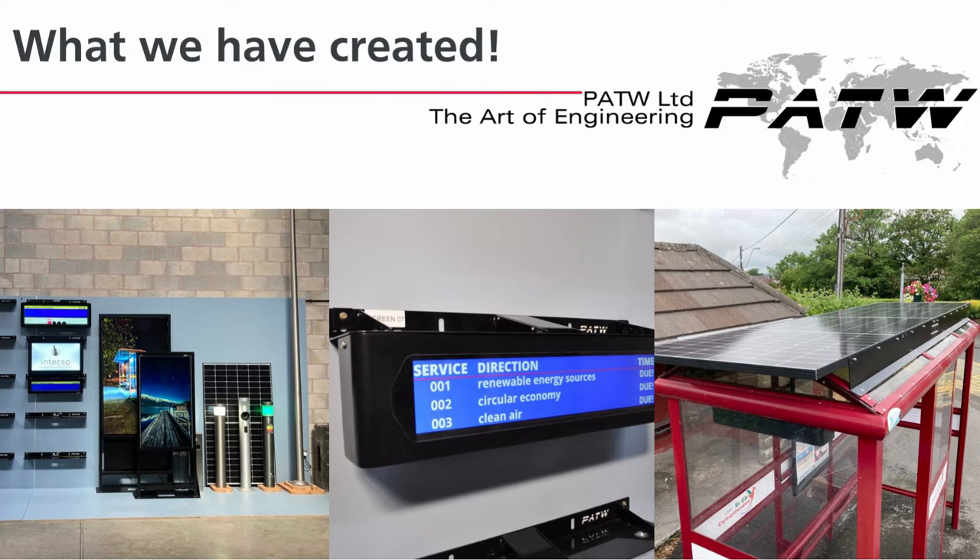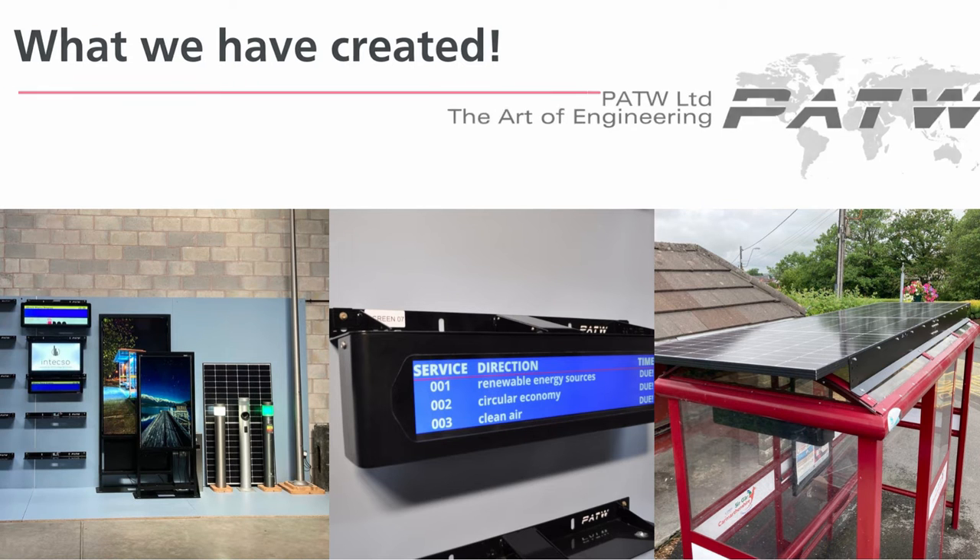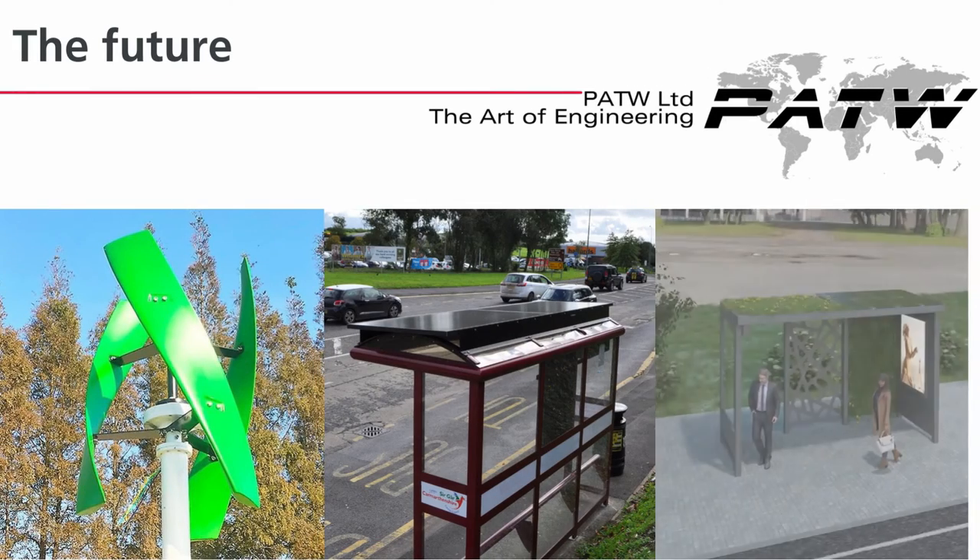We provide a large range of internal and external display screens for public transport or advertising — all sunlight viewable and IP and IK rated, lightweight yet robust. These units provide an environmental saving in every aspect of manufacture and use. Alongside our forward-thinking shelter infrastructure design, this can provide a complete hardware solution that delights our customers.